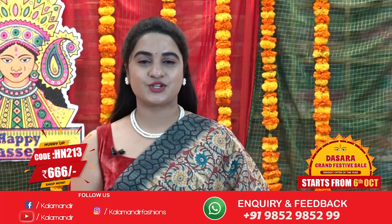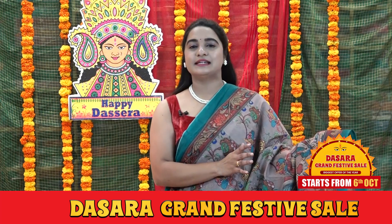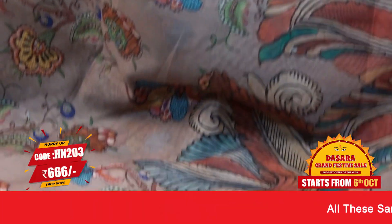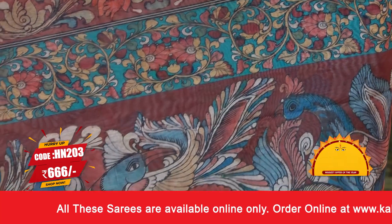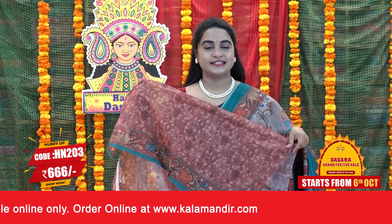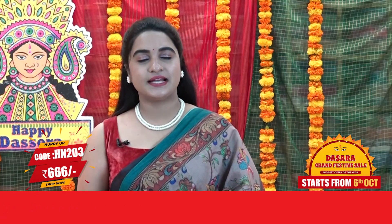To purchase the saree, take a screenshot and ping us on our WhatsApp number. Our stores are located in Andhra Pradesh, Telangana and Karnataka. Next saree: rosy brown, maroon, multicolor and drama green color combination. We have a beautiful Kalamkari print in the body. Contrast border with printed Kalamkari floral view and contrast edge. Contrast pallu with a beautiful Kalamkari print. The saree is paired with a contrast printed blouse along with border. Saree code HN203 and the price is 666 rupees.